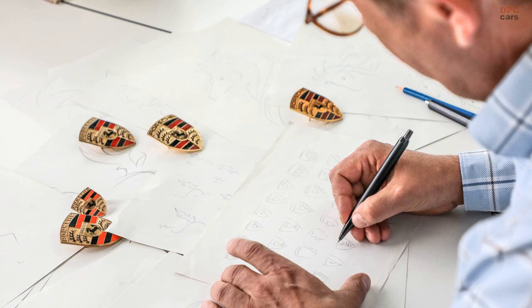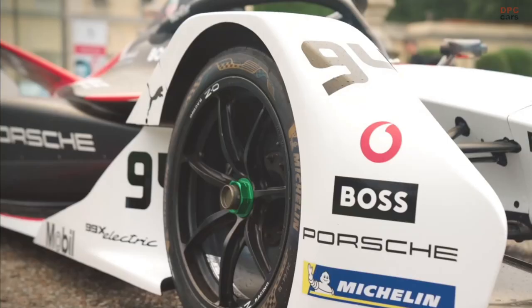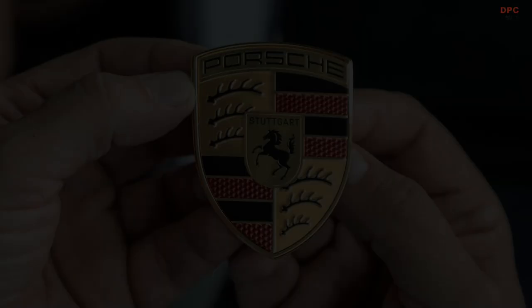Porsche has recently made subtle updates to its emblem, although one must possess an unwavering passion for the brand to immediately discern the alterations. Despite the inconspicuous nature of these design revisions, the prestigious sports car manufacturer devoted a staggering three years to finalize the modified emblem of its iconic crest.